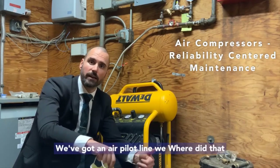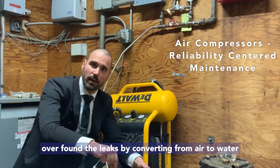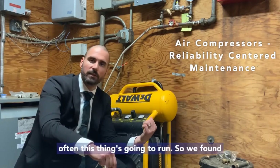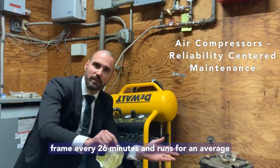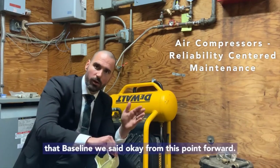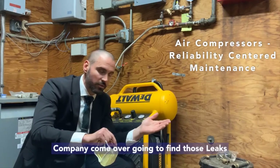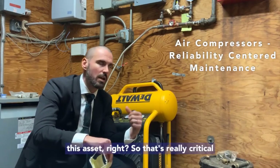We established a baseline — we repaired everything, found all the leaks. We converted our air pilot line over to water, found those leaks, and repaired those first. Once repaired, we established how often the compressor runs. We found that during a six-hour time frame, it runs every 26 minutes for an average of about 36 seconds. We set that as our baseline and said anything that exceeds that by about a 10% threshold, we'll have our sprinkler company come out to find and repair those leaks — so we're not taxing the asset.